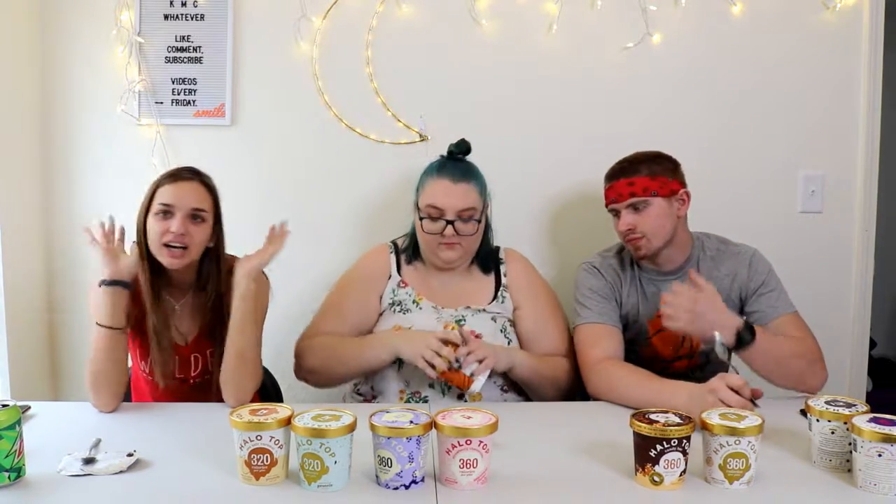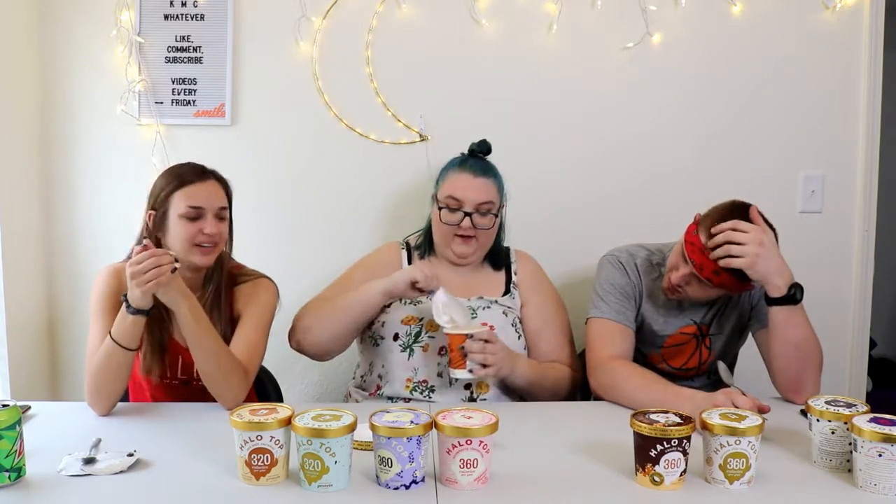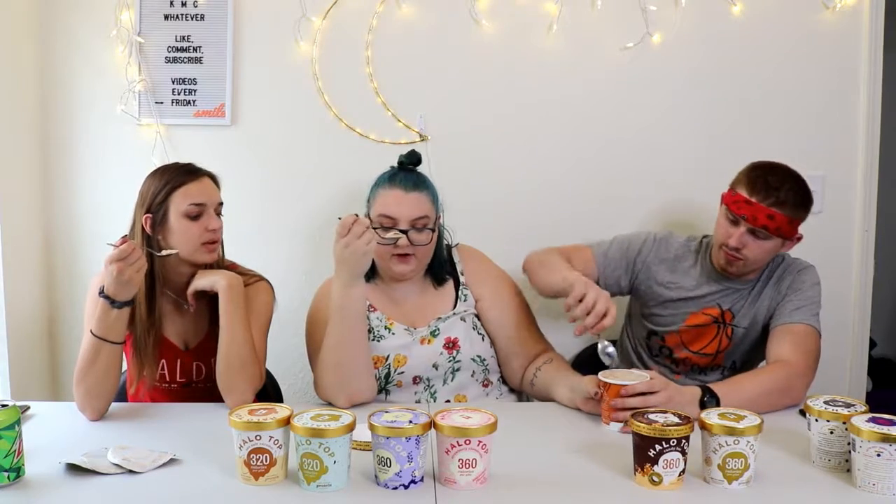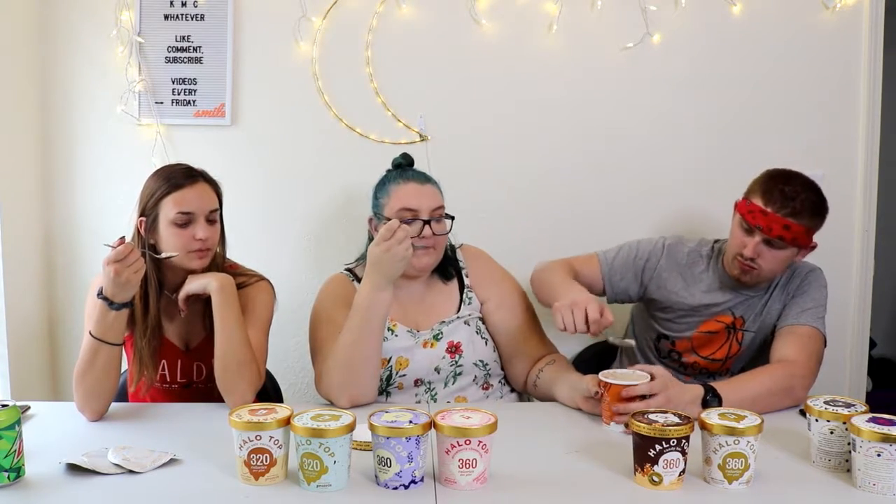Peanut butter cup should be good — it has peanut butter in it. Anything with peanut butter. It's vegan and gluten free. It's a harder one. It says right there on the lid: dairy free, gluten free, soy free. I like this one — tastes like peanut butter. It does taste like peanut butter cup. That one's pretty okay. It looked like ice cream.